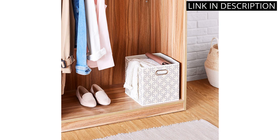They come in a variety of colors and sizes, so you can find one that fits your needs. I like that they are collapsible, so I can store them away when I'm not using them. The price is also very reasonable. I highly recommend these storage cubes for anyone looking for an affordable and reliable solution to their storage needs.